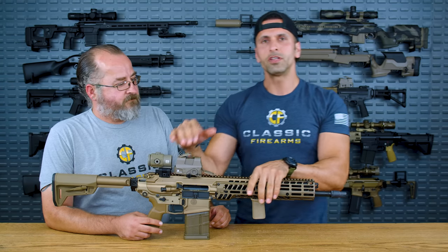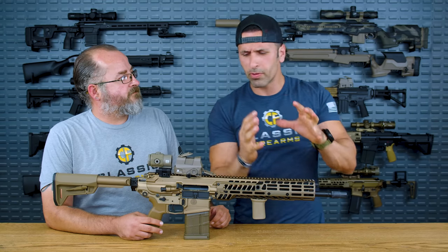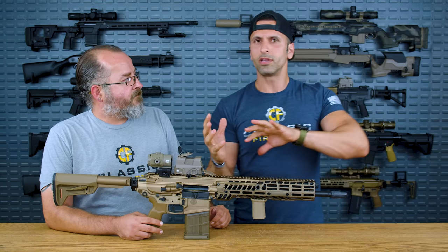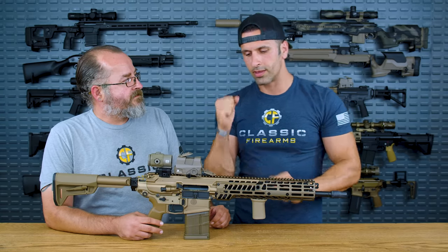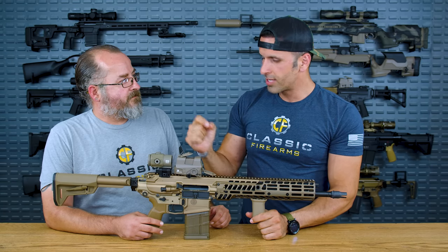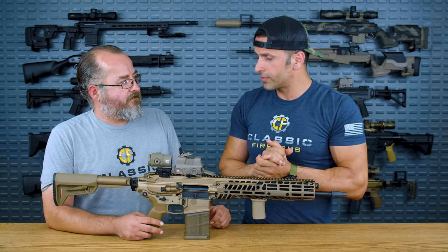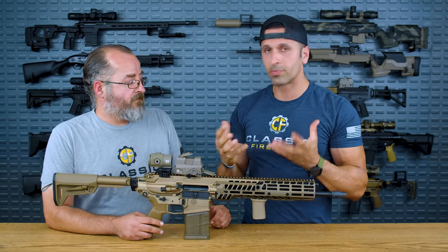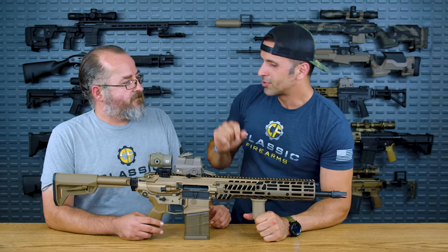So definitely go to cfcontest.com. Moving on — let's talk about some of the specs. I'll go over it real quick; I don't want to bore you guys, but you're going to know all about the gun that could potentially be on your wall or in your safe.